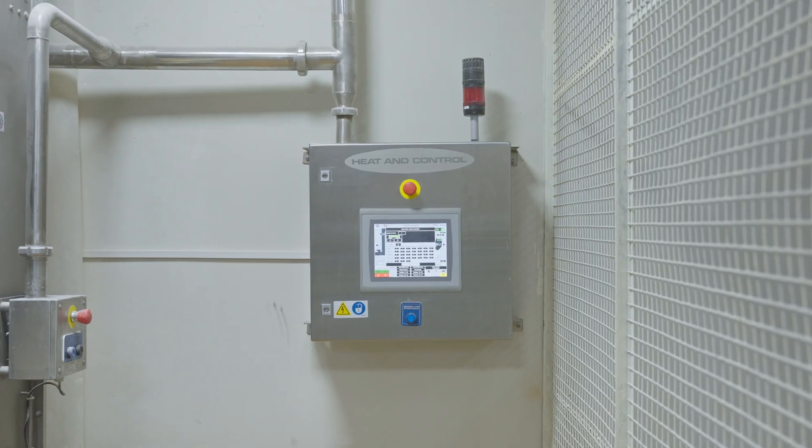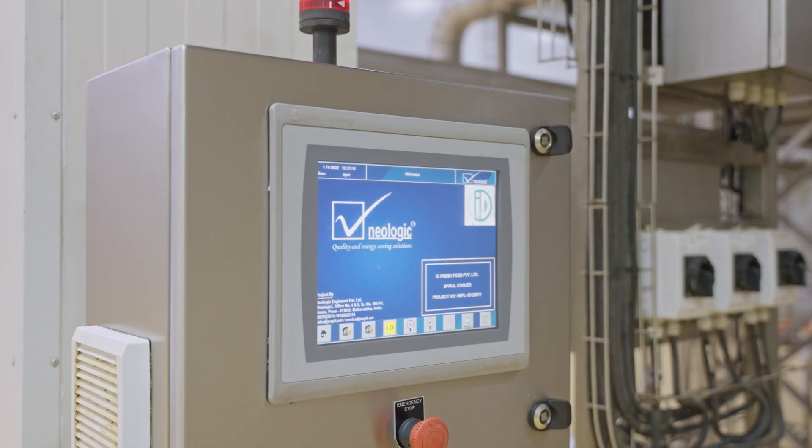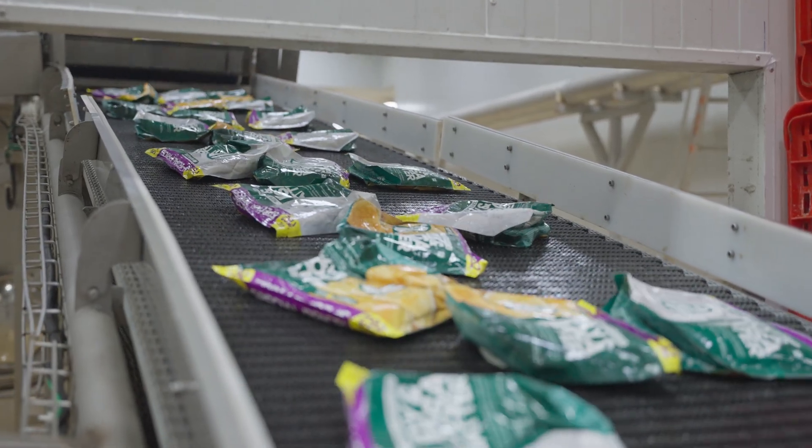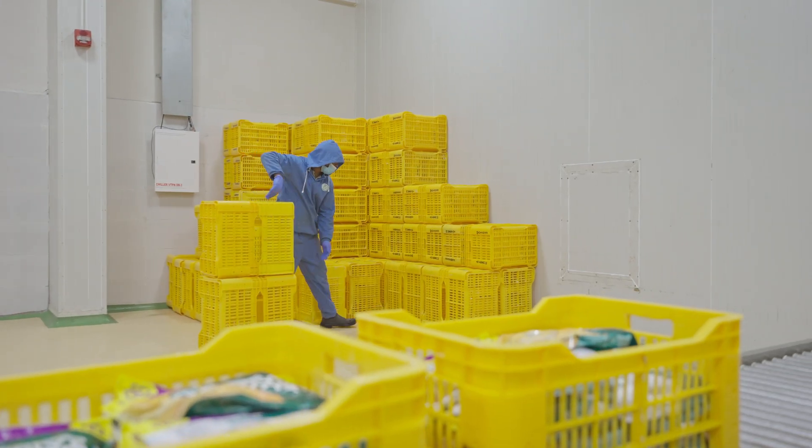All the equipment we currently have is special purpose equipment designed for this manufacturing. One of our co-founders, Mr. Abdul Nazir, is a veteran and pioneer in this field. He has put in almost close to one and a half decades of research into this process. With that understanding, today we have been able to build a plant which is completely automated when it comes to batter manufacturing, and the recipe integrity is very well maintained.